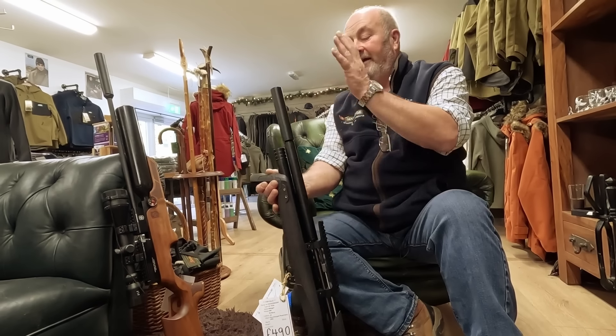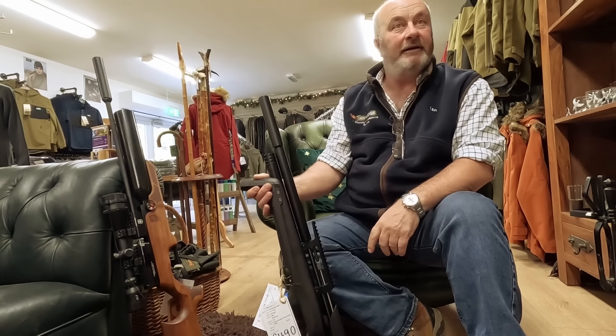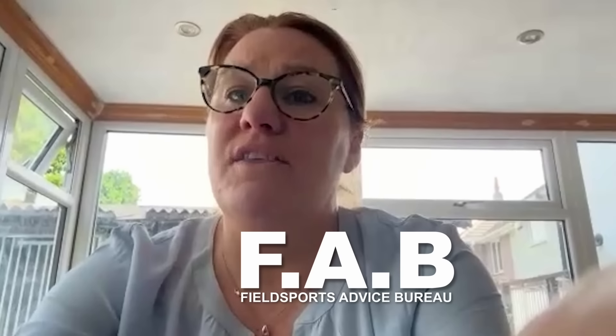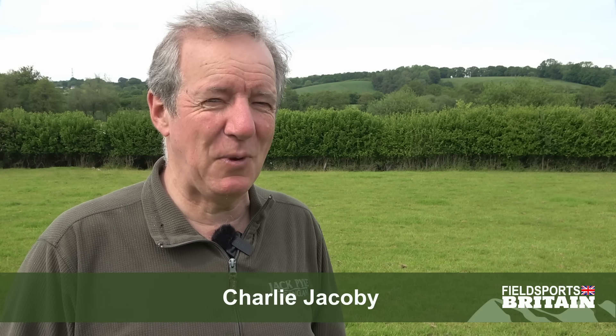More on air guns. Ian Hodge suggests which PCP to buy to deal with garden pests. We get an update from our FAB Fieldsports Advice Bureau on what police forces have been doing to gun owners. David is on the Fieldsports News Stump, and James has the latest YouTube hunting films in this week's Hunting YouTube. Welcome to Fieldsports Britain.